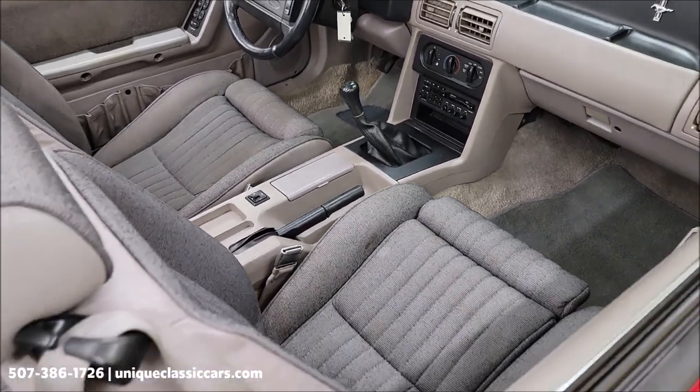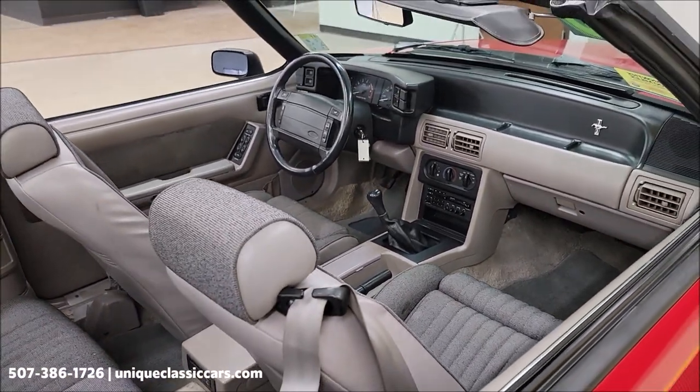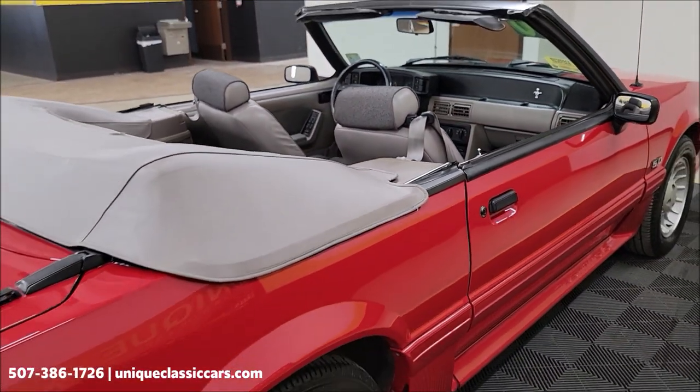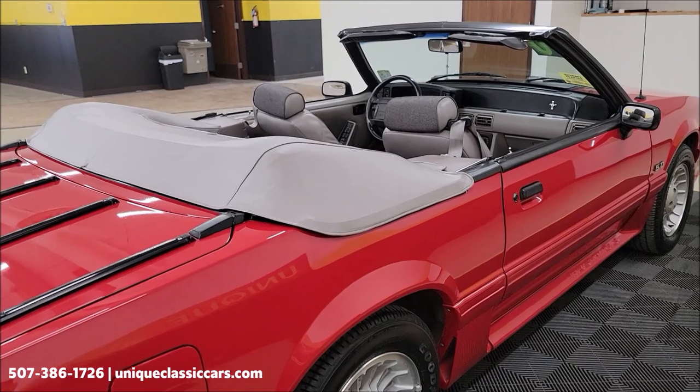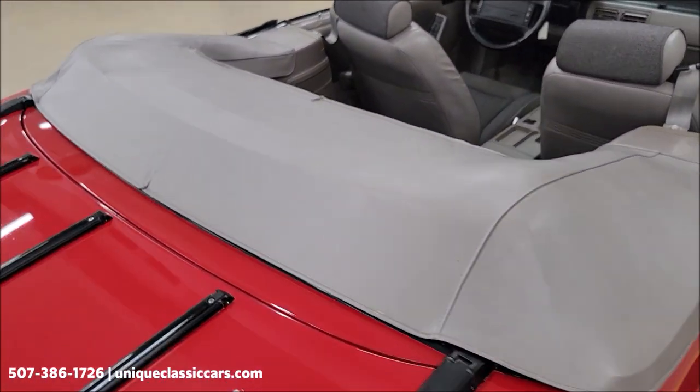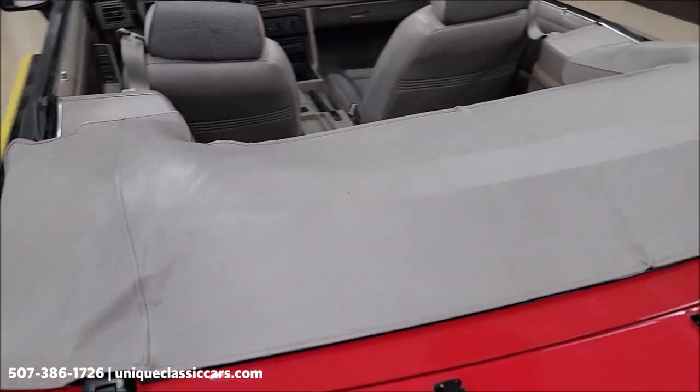I have had the radio working, the wipers working, and the power convertible top — that's in working order. Black vinyl. We're going to put that up at the end to show you. You can also see the convertible top boot — nice fit, nice shape, I don't think it's hardly been used.